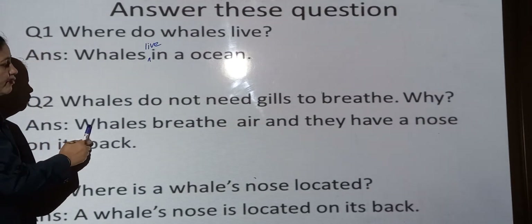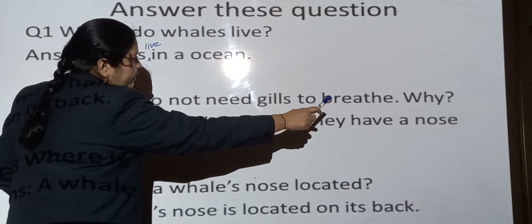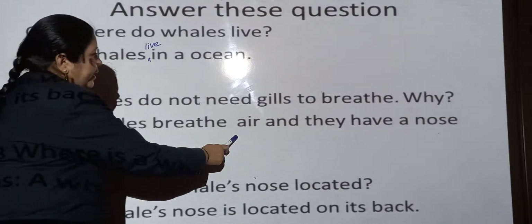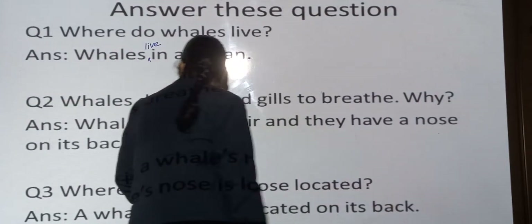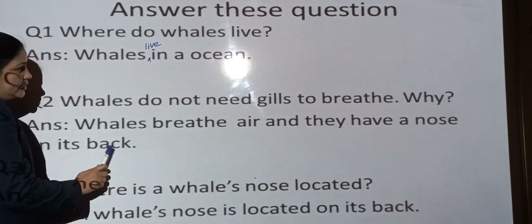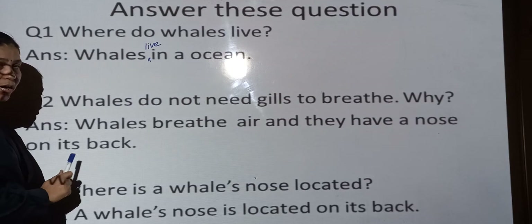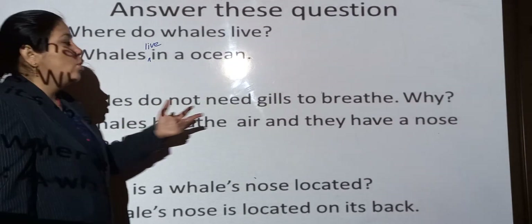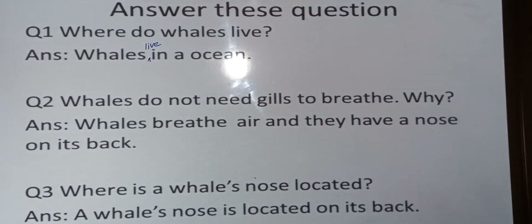Next: Whales do not need gills to breathe. Why? Whales breathe air and they have a nose on their back, so they do not need gills like fish.